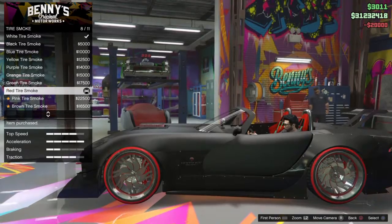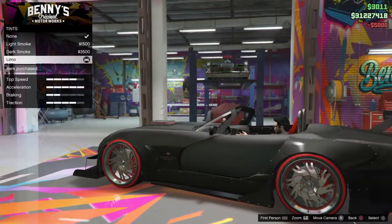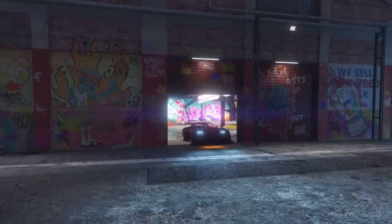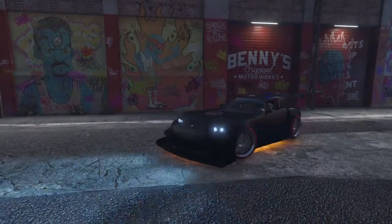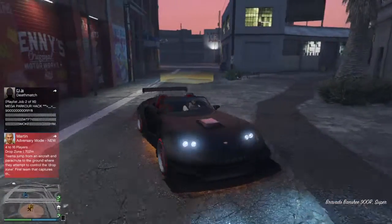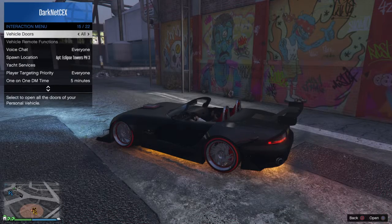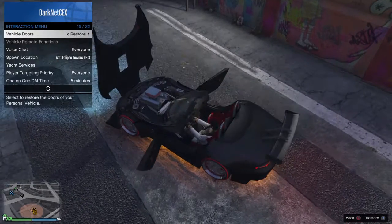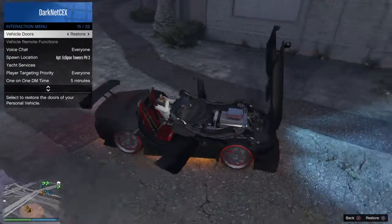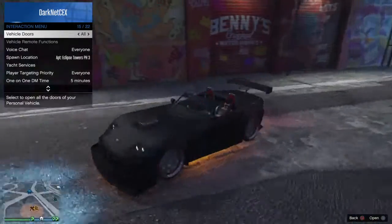I'm not feeling this one. It looks just completely riveted together, it's just not right. I would suggest most definitely going for the Sultan RS — I would advise you to do that one instead, because this car is just not nice.